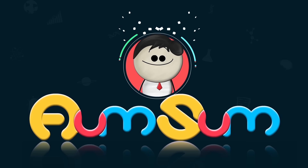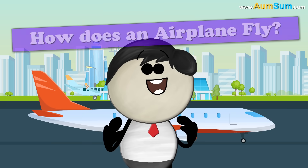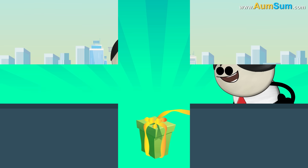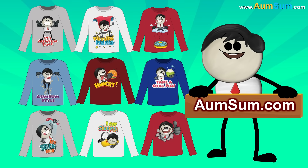It's AumSum Time. How does an airplane fly? To buy AumSum merchandise, visit AumSum.com.